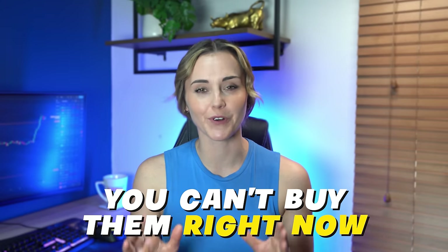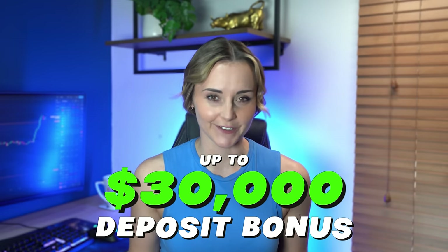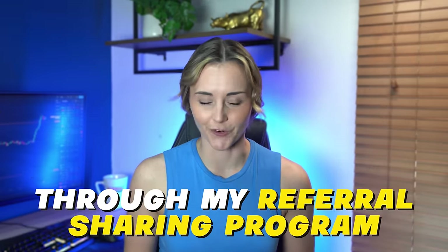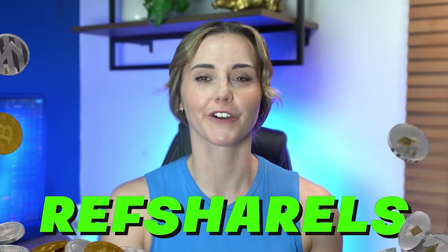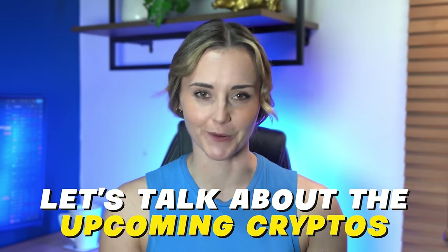Whenever I do one of these videos, I get asked where do I buy? These aren't released yet, so you can't buy them right now. But when they do release, they will likely all be available on Bybit. And if you use my link to sign up to Bybit below, not only do you get up to a $30,000 deposit bonus, but every month you get a chance to win thousands of dollars through my referral sharing program — I call it Refsharals. I share income from referral links back with you guys. So sign up to Bybit with the link below.